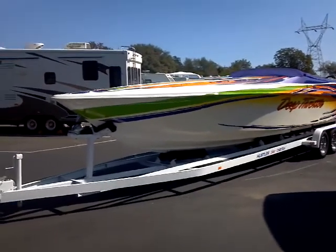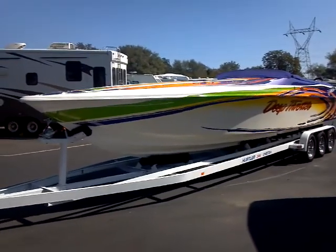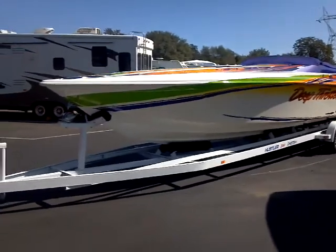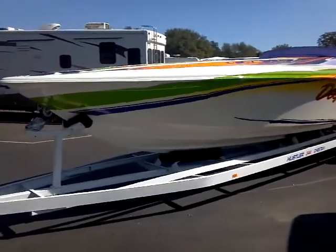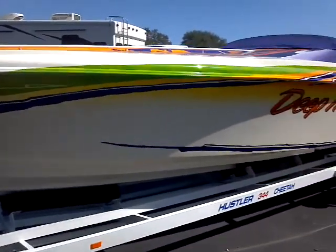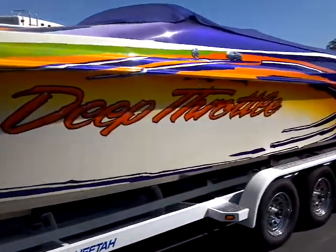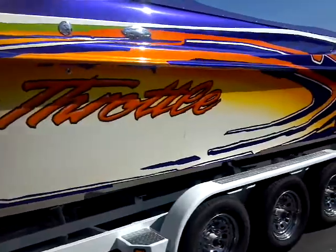Doing a quick walk-around video of the 2002 Hustler 344 Cheetah on the 29th of September. You can see the boat's in near mint condition, including the trailer, which has just been redone.